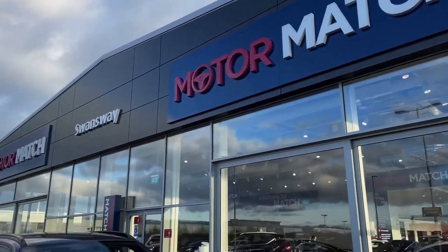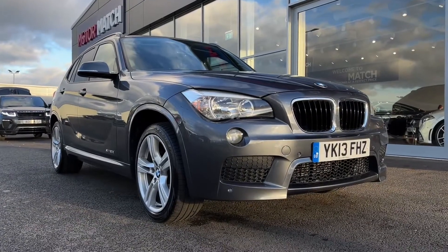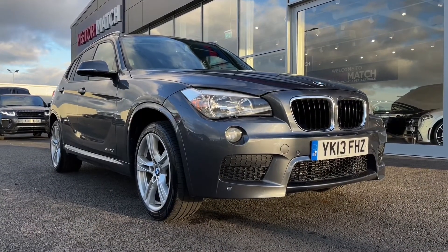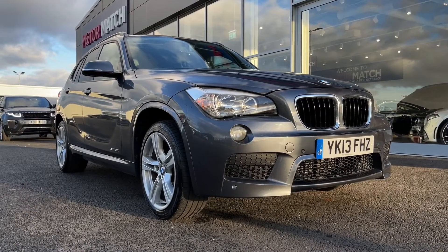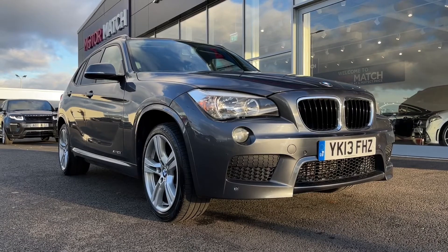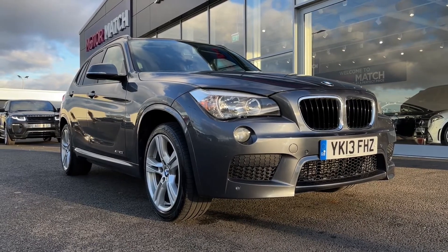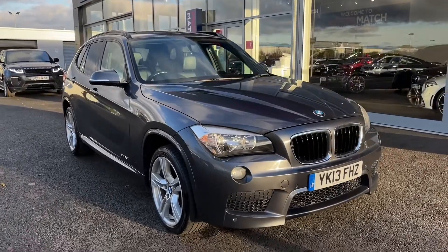Hello and welcome, my name is Callum from MotorMatch Chester and today I'm going to be showing you around this fantastic BMW X1 M Sport X Drive. This vehicle is a MotorMatch approved vehicle and so comes with 30 days or a thousand mile warranty. If this car does interest you at any point throughout the video then please feel free to give us a call on 01244 311404.